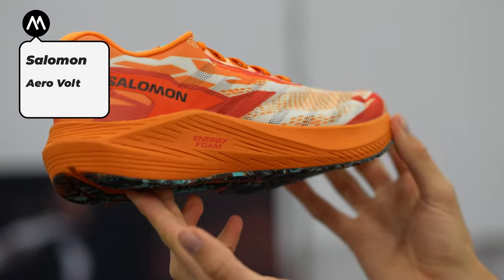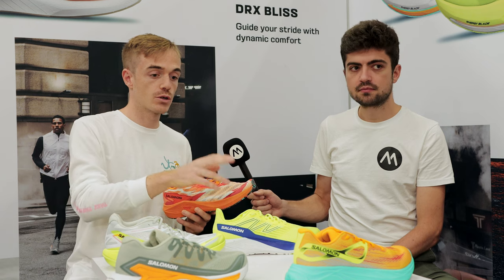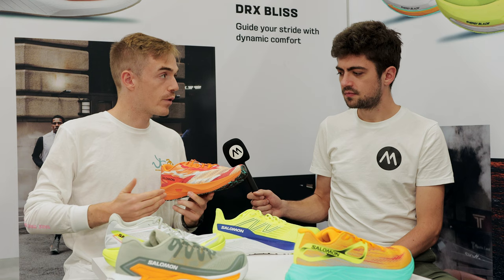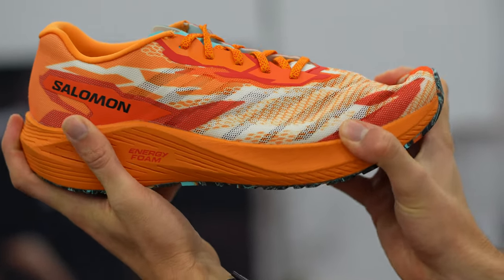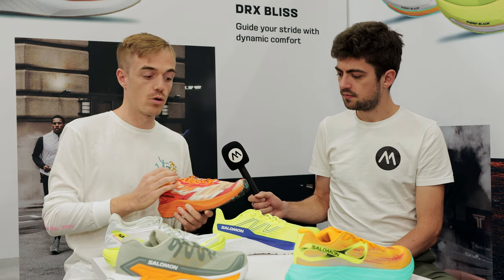The idea was to have a model that would drop in season. We dropped two models — the Glide and the Blaze — at the beginning of SS23. Then we wanted to refresh and renew the Aero franchise in April with a shoe that is even lighter, so we reworked the upper, making it super light and super breathable.